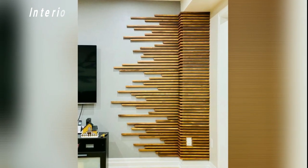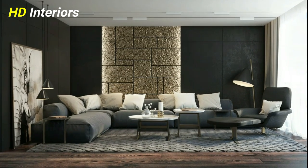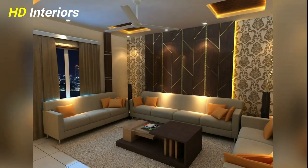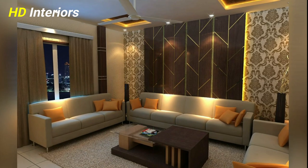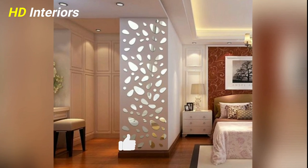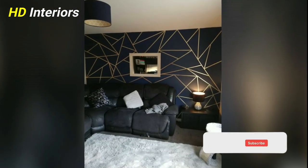Looking for wall decor ideas to refresh your space? Those empty walls are filled with possibilities, and a few additions can make a house feel like a home. If you're ready to turn those stark, bare walls into stylish centerpieces, keep reading. No matter your style, we've got the tricks that can amp up your walls and bring out your personality and taste.